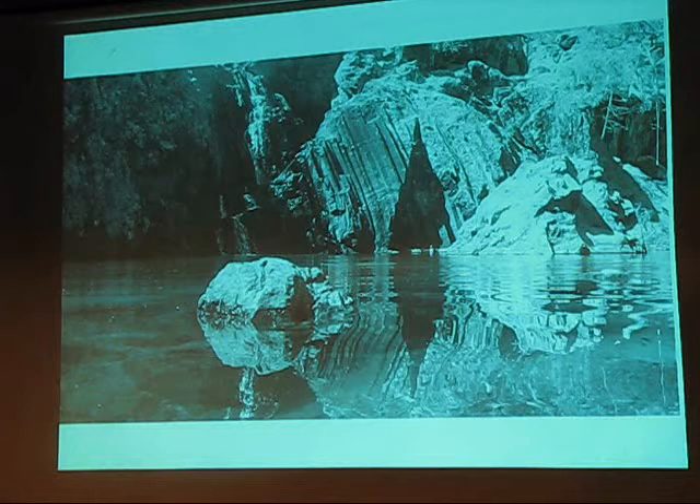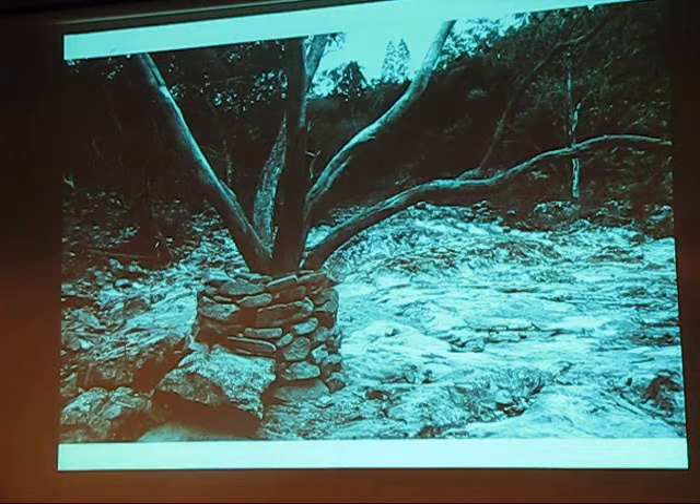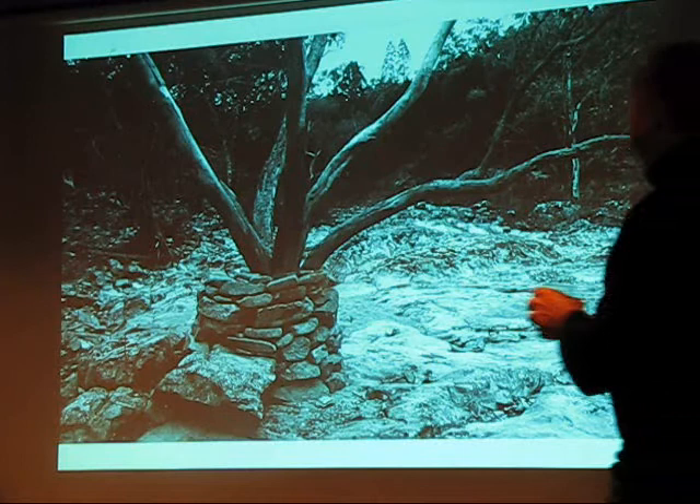This is Carbon Sink — it's a dead tree in the creek. I'm using this technique of building stone using the natural objects in the place, in the creek beds, so that when it floods, this whole lot will be gone. The stone arrangements are going to disappear.